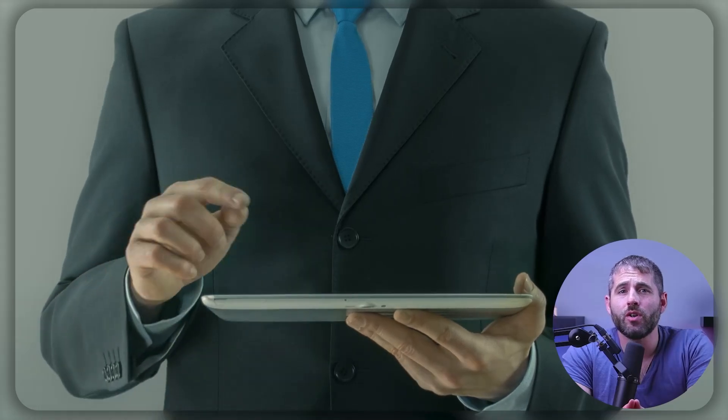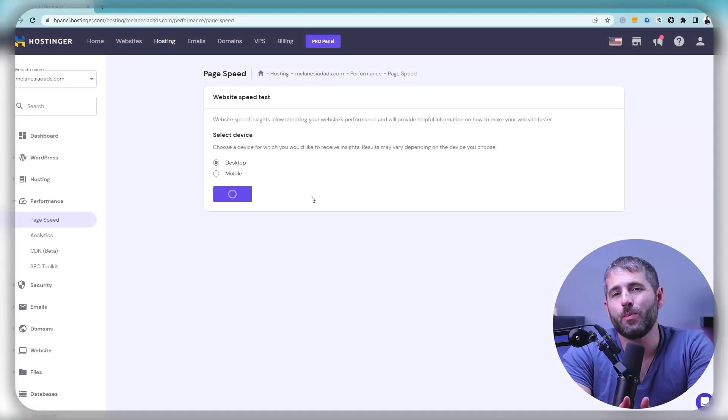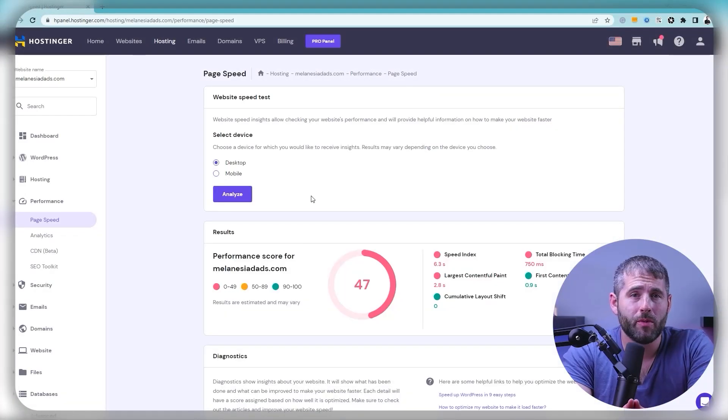Of course, there are also some downsides to shared hosting. Since you're sharing resources with other users, you may experience slower loading times or performance issues if another site on the same server is using a lot of resources, for example. Additionally, you'll have less control over your hosting environment since you're sharing it with others.